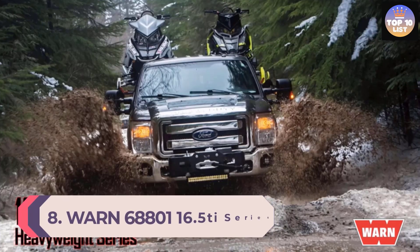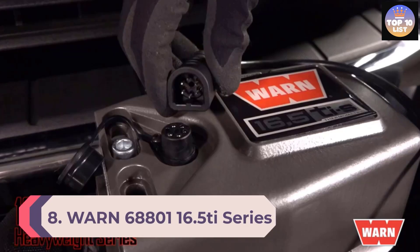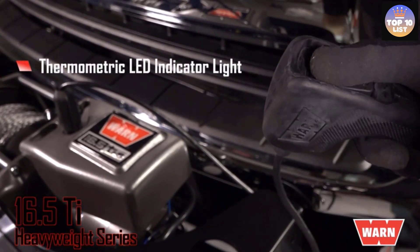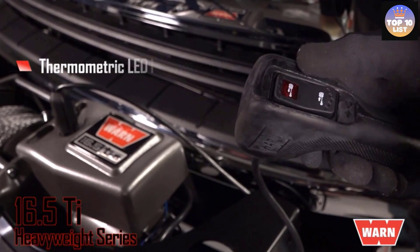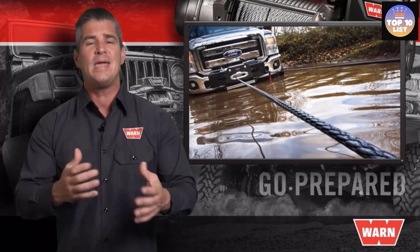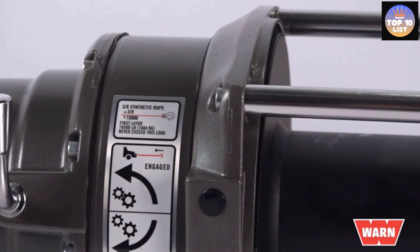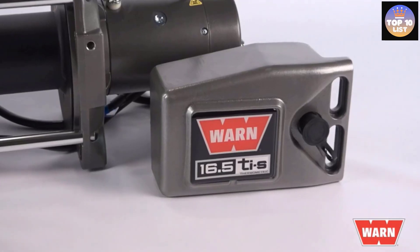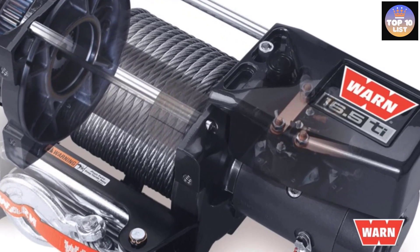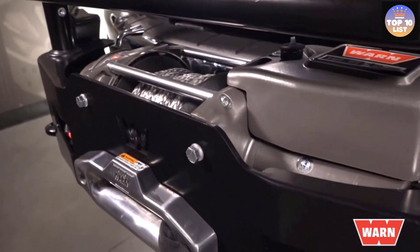Number 8: Warn 68801 16.5 Ti Series Heavy Duty Winch. Like all Warn winch models, this heavyweight 68801 model commands a hefty price against the premium quality and services it offers. The high-end sealing provides premium protection from any external elements that could cause decay of the electronics, and you can beat adverse weather by operating it even in rough conditions.